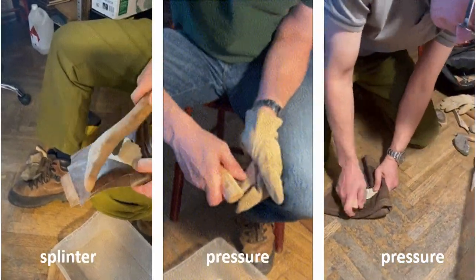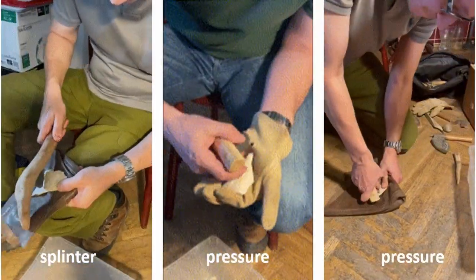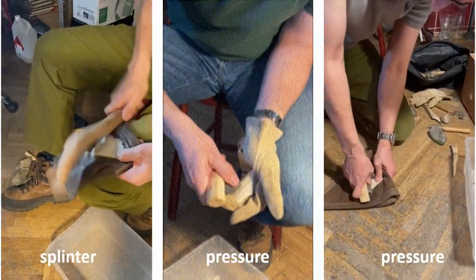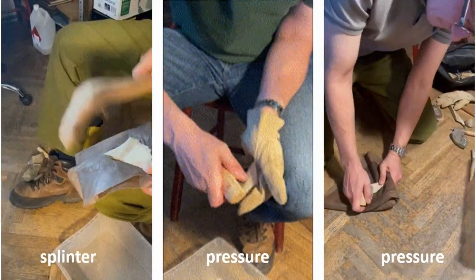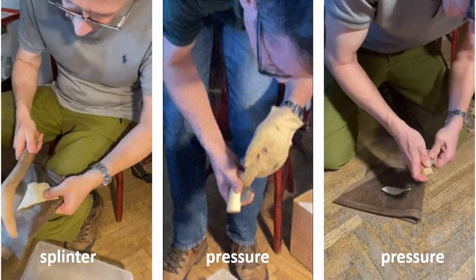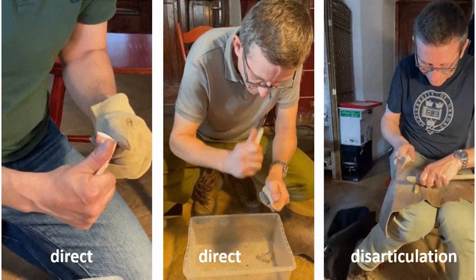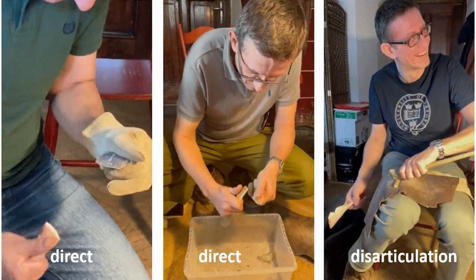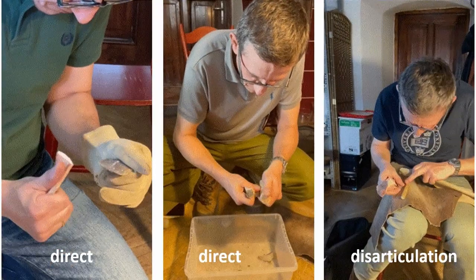Retouching of lithics could be realized by different interactions, so we decided to check several of them. We did splinter and pressure chipping where the retoucher plays a passive role. We tested different variants of this experiment involving shafted and non-shafted lithics, as well as holding the retoucher in the hand or placing it on the floor. In other modes we used a direct punch to the edge of shafted and non-shafted lithics, and we also tested retouchers as a hammer during the articulation process.